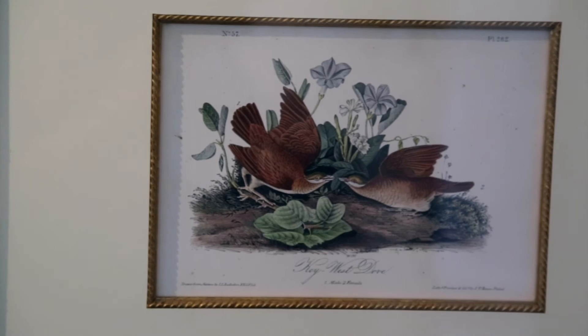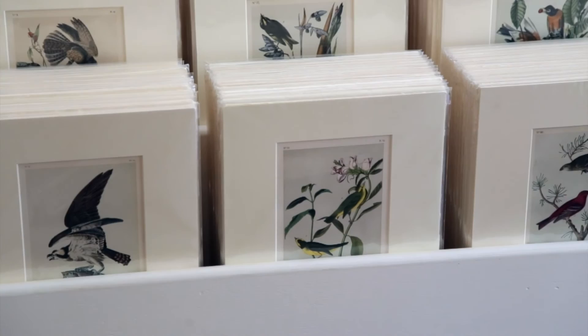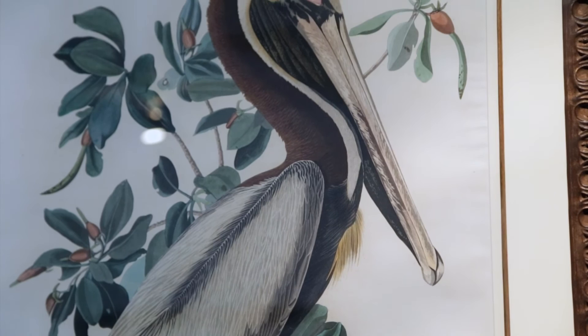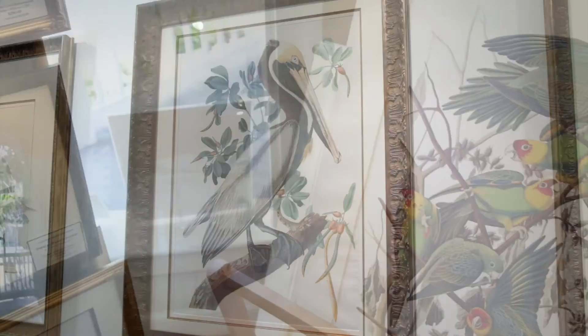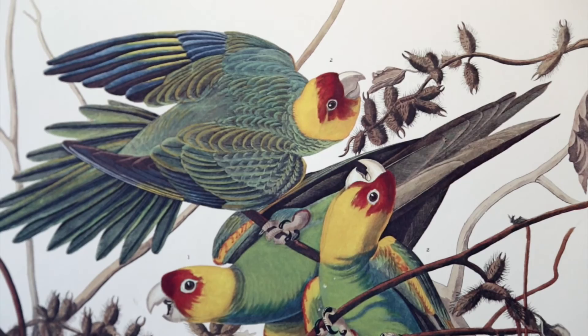Audubon basically worked in watercolors. The octavos — the small pieces you see on the walls — are actually originals as well, because Audubon decided to bring them to an eighth of the size to make them more affordable. When people come in, they're always looking for a spoonbill — they love all the pelicans. One of the prettiest matchings Audubon ever did in terms of his prints are the white and the brown pelican. In the case of the Carolina parakeet — the only parrot he ever painted, and which is now extinct — the bird ate cocklebur, so the painting includes the cocklebur along with the birds.